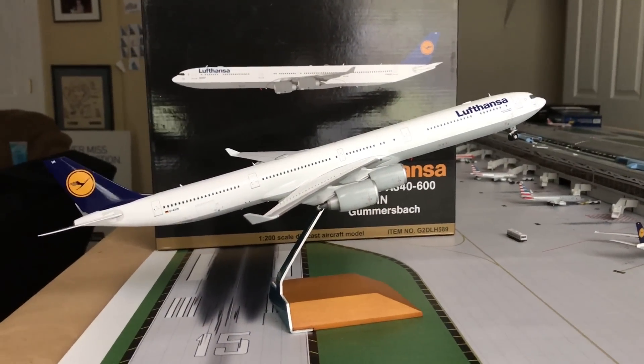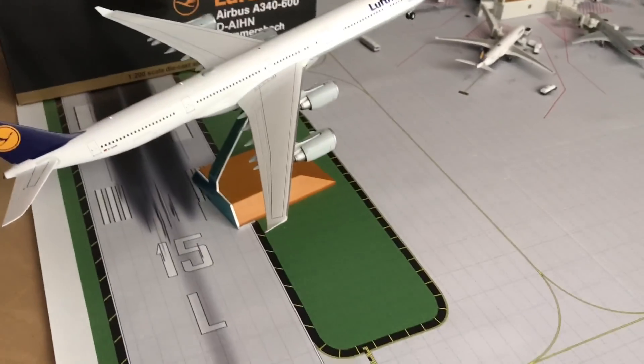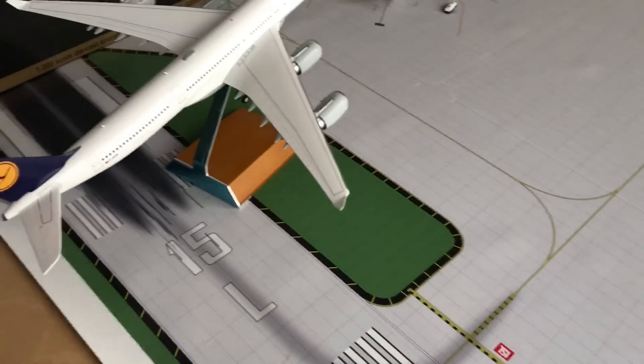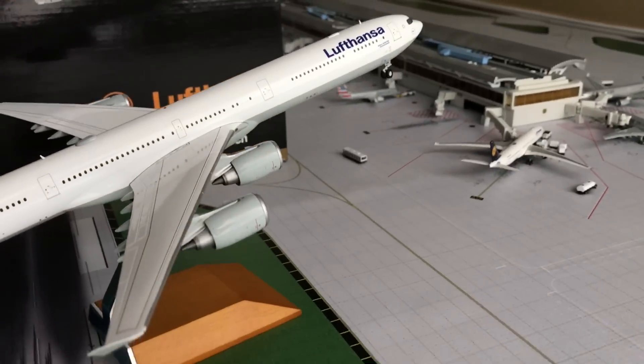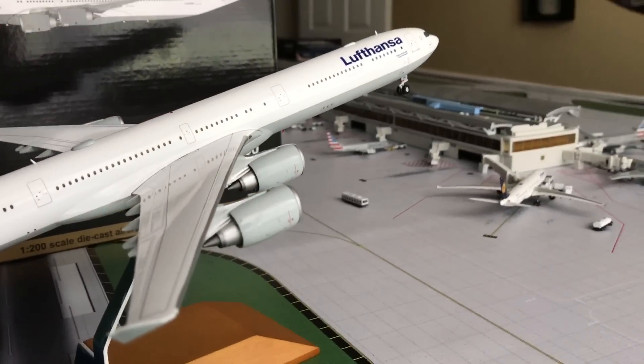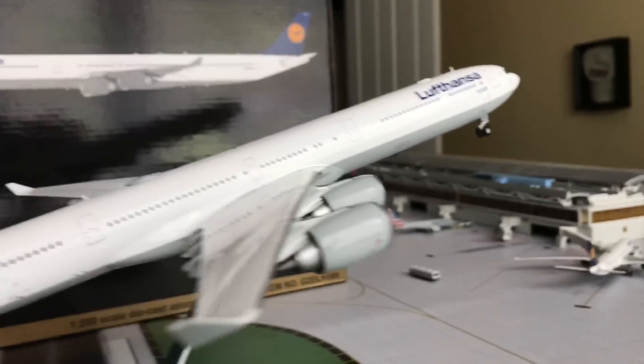What's up YouTube, General Regis 13 here, back with a model airplane review. Now this is a very, very, very special model we got here. I put this on the Christmas list — it was one of the two planes I put on there. And this is, as you can see, the Lufthansa A340-600, and this plane is absolutely beautiful.